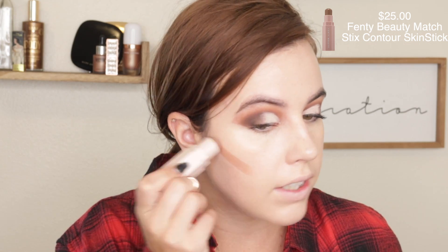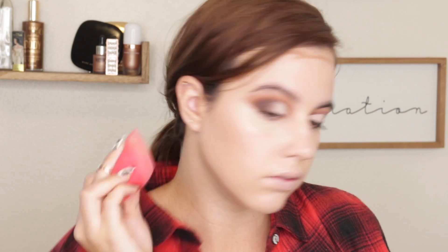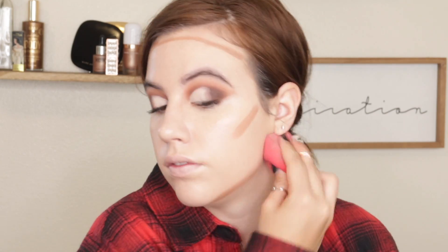I'm going to be using this Fenty Beauty contour stick — this is also newer to me — and just blending it in with my sponge. Then taking the same powder, I'm setting my face with it. Instead of swishing it around, I'm pressing it into the skin so that it lasts longer.